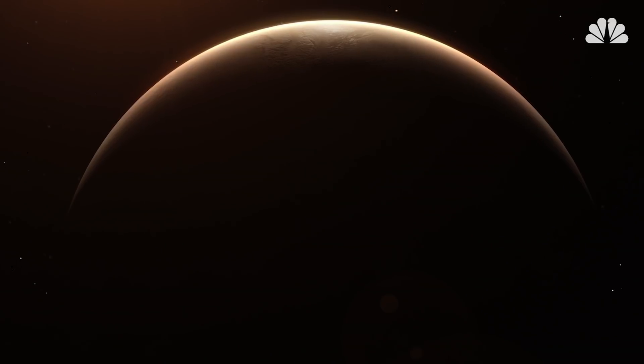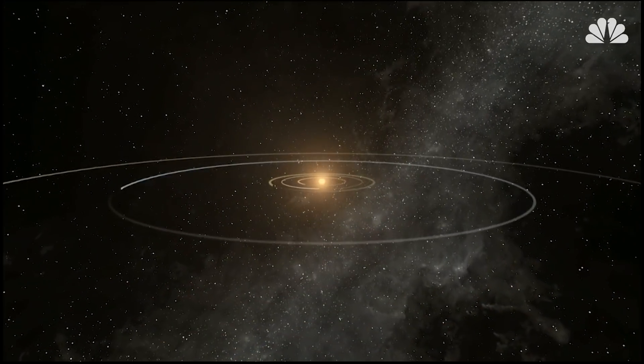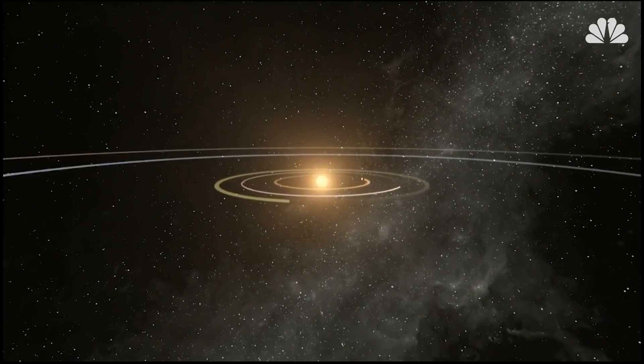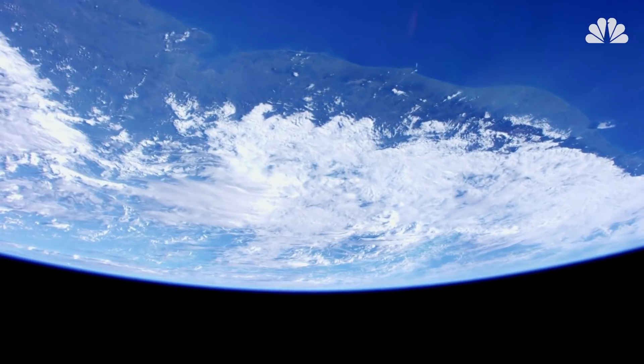There's no evidence that it harbors life, but its orbit — not too close and not too far from its host star — means its surface could hold water, which is essential for life as we know it.